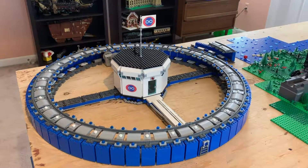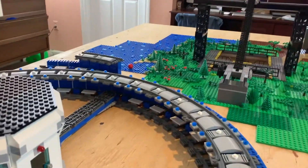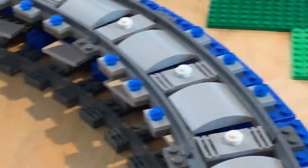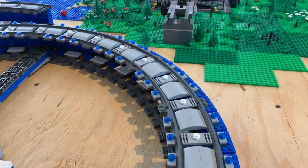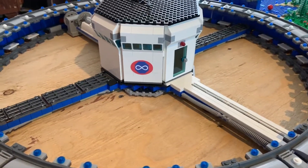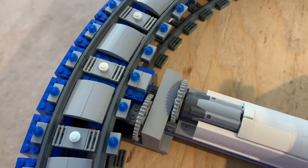Hey, welcome to All Things Brick, I'm Jack. This video is going to be focusing on the particle accelerator, which is probably my favorite building because it actually does stuff — it doesn't just sit there and do nothing. The way it's built, it has a train track on the bottom and a train track on the top, which gives it a lot of stability and keeps it together when the particles are spinning on it.